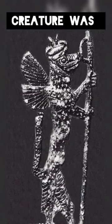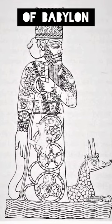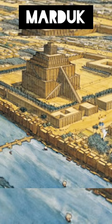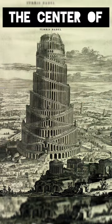The mysterious creature was regarded as the helper or servant of Marduk, the chief god and protector of Babylon. The Processional Street led to the Etemenanki, a gigantic temple complex dedicated to Marduk, also known as the Tower of Babylon, which marked the center of the city.